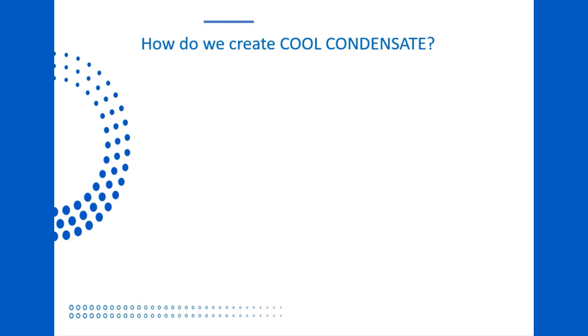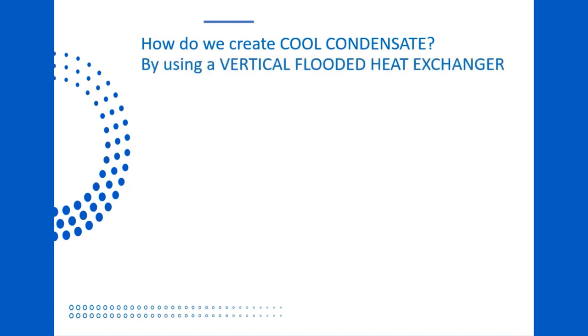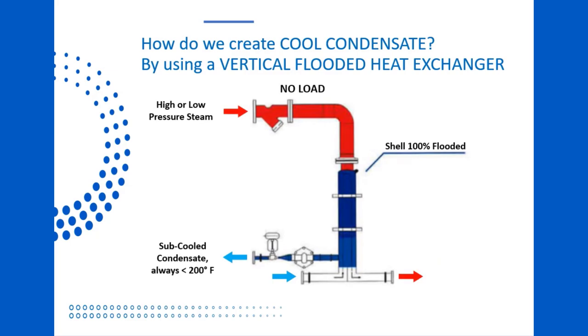The key to the high-efficiency closed-loop system is cool condensate return. We achieve this by using a vertical flooded heat exchanger, like the ones manufactured by MaxiTherm. First, as you'll notice, there is no steam control valve. That's right — we bring high-pressure or low-pressure steam directly to our heat exchanger. Real units have an on-off butterfly valve to allow the unit to be shut down for service and maintenance only, but in operation that valve stays 100% open. Our temperature control is achieved by using a small, high-turndown control valve on the condensate outlet. A half-inch valve is large enough to control a 10 million BTU per hour process load.